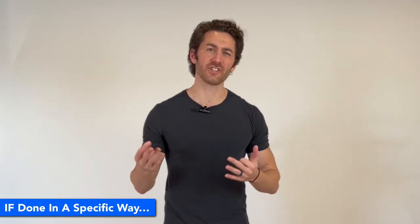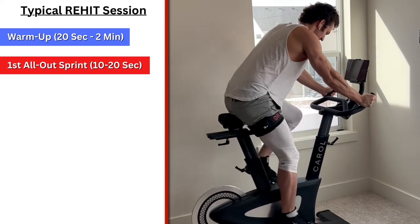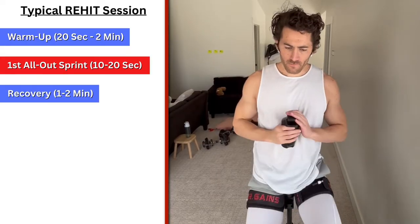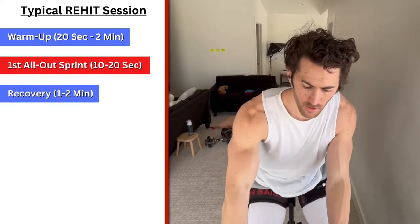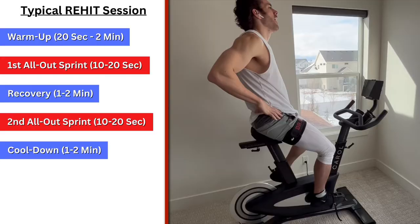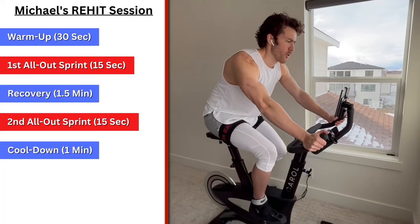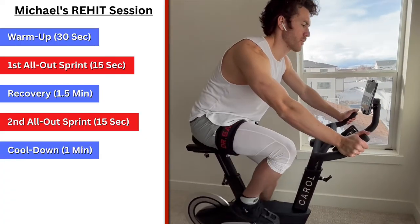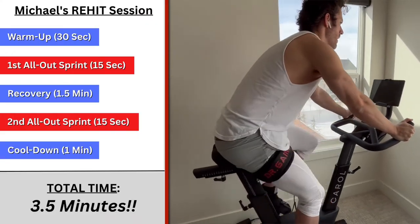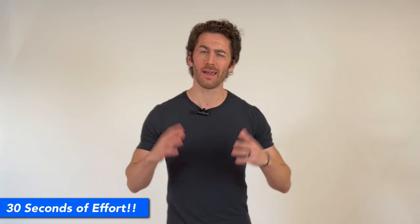A typical ReHIT session starts with a very low effort warm-up for 1-2 minutes, then an all-out sprint for between 10-20 seconds, followed by a 1-2 minute recovery phase with almost no resistance. After that, you do a second all-out sprint for 10-20 seconds, then finish with a cool-down of 1-2 minutes. My personal sessions consist of two 15-second sprints with about a 30-second warm-up, 1.5-minute recovery, and 1-minute cool-down — so my entire session is only 3.5 minutes with only 30 seconds of actual effort. And it's insanely effective.